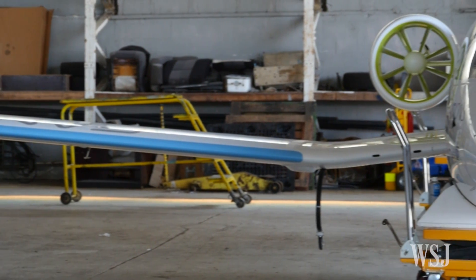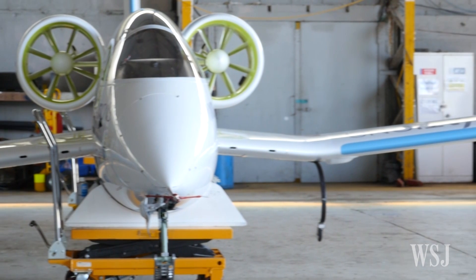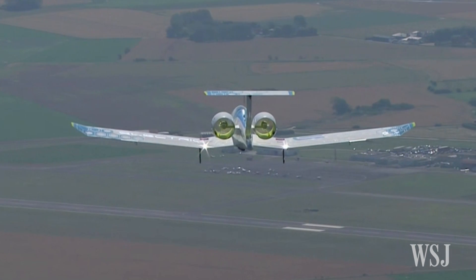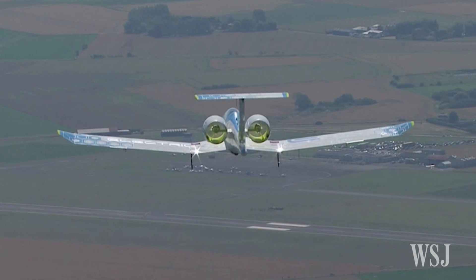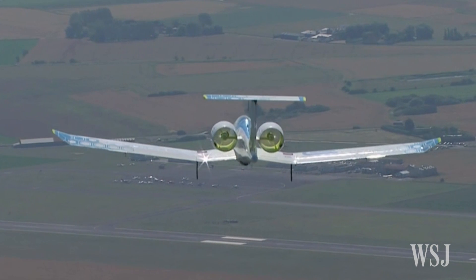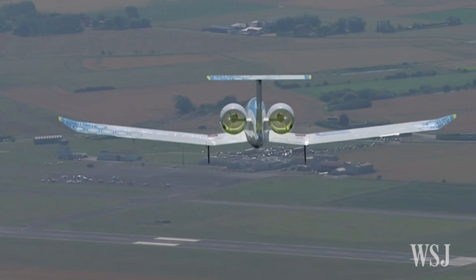Like most planes, the E-FAN has its fuel in its wings — just this time, it's lithium-ion polymer batteries powering the two electric motors. The goal for the prototype is to stay aloft for about an hour and a half. You take off, you land back again, you take the batteries out of the wings and take your spare set of batteries, plug in and you're ready to go again.